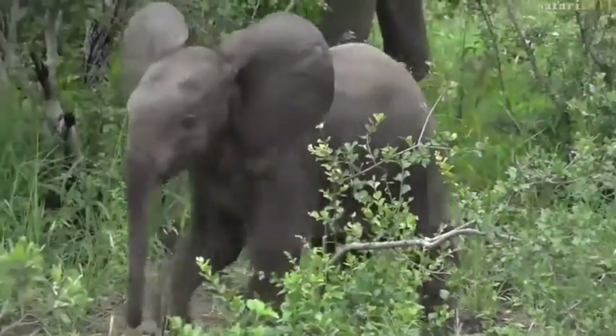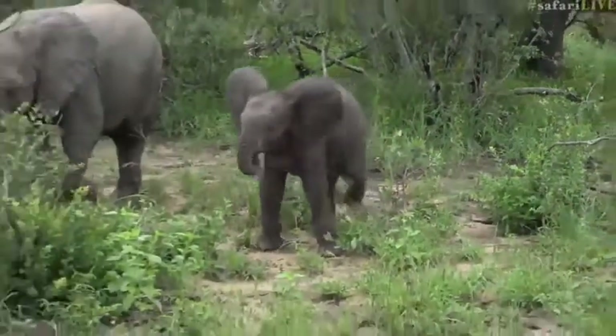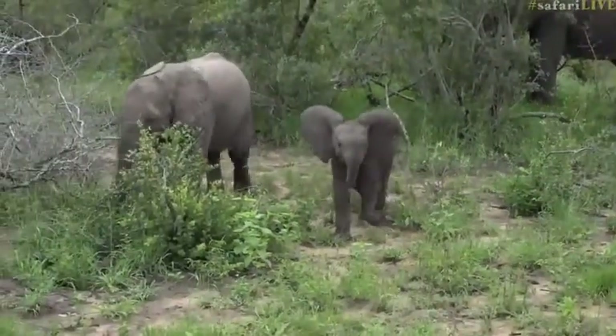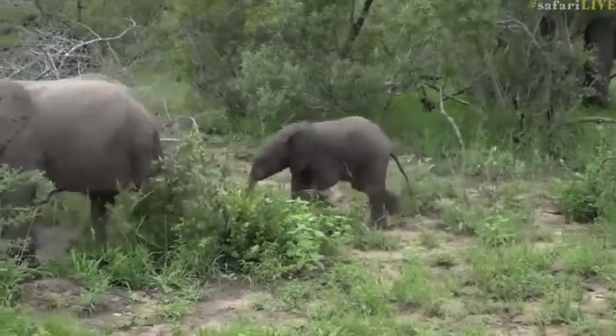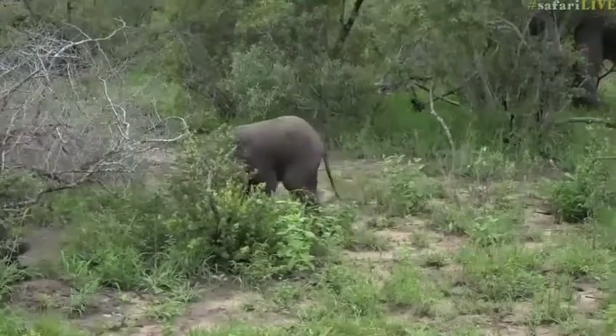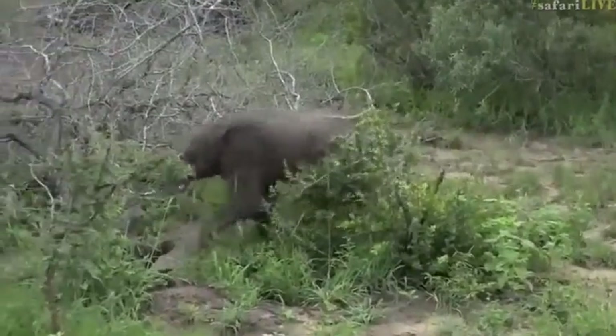Look at the little ears coming out. It's making itself bigger and now it's charging at us to try and intimidate us a little bit, which is exactly what I was talking about earlier. Isn't it amazingly cute? Baby elephants have got to be one of my favorite things. They are so adorable.